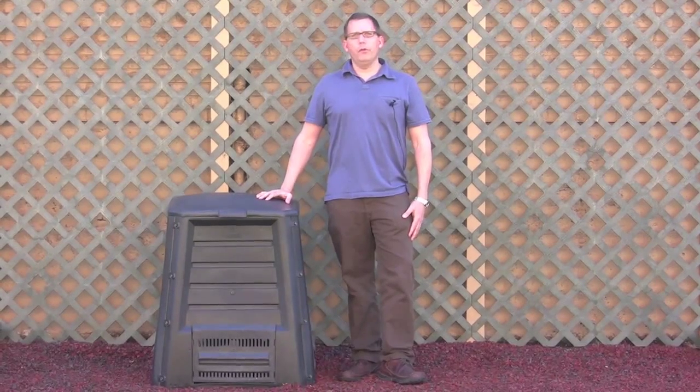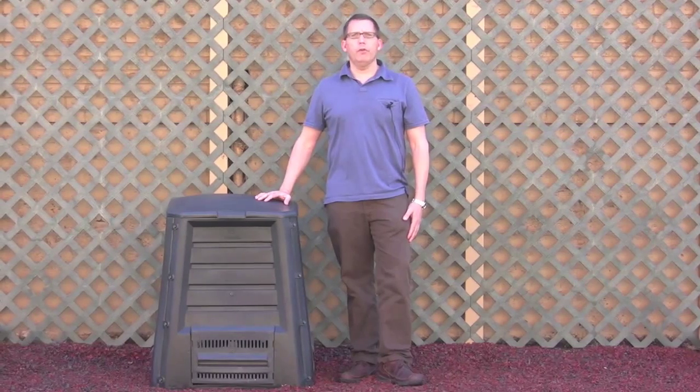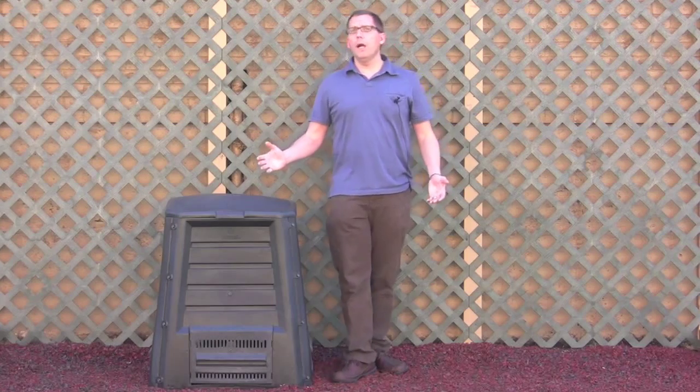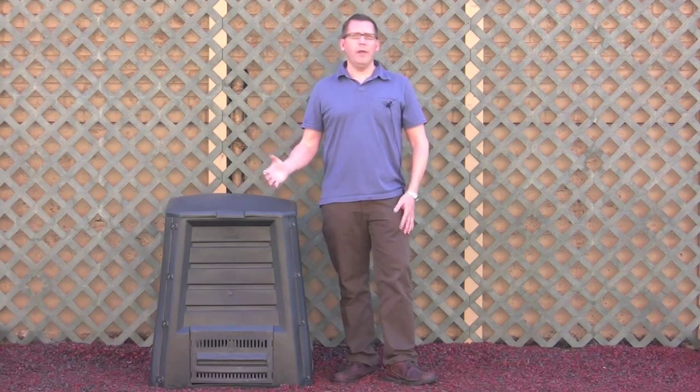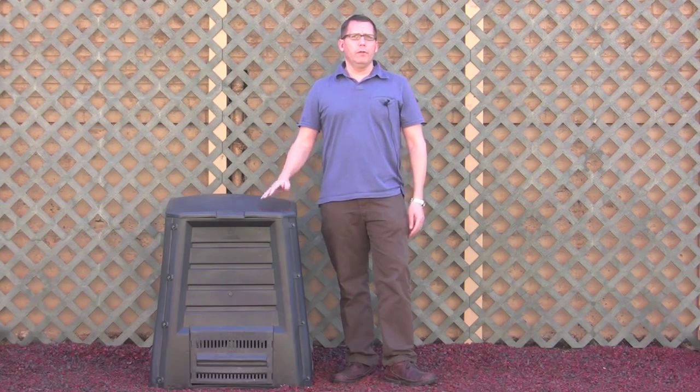Hi, this is Lars with compostinstructions.com, and we get reader questions sometimes about composting issues. A common problem that beginning composters have is they'll say something like, I tried to compost and my compost stank.